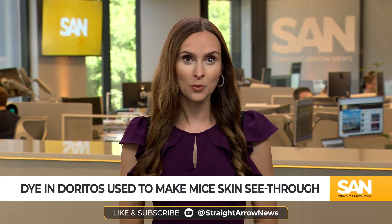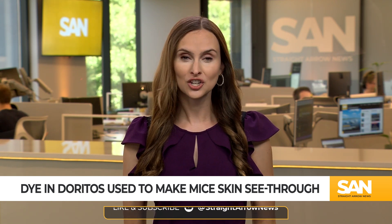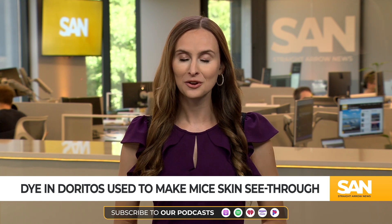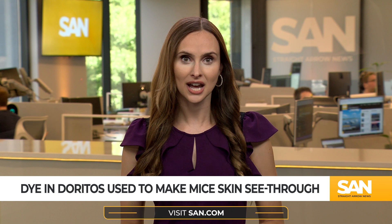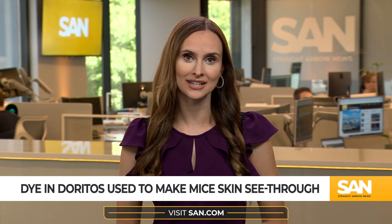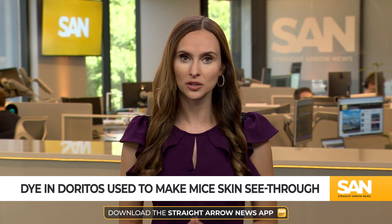This technique has not yet been tested on humans. And while tartrazine is a common dye in many food items, chowing down on a bag of Doritos won't make you invisible — researchers say the concentration of the dye in the chips is too low for that to happen. It's not clear if or when human trials will happen, as it would have to get ethical approval first.